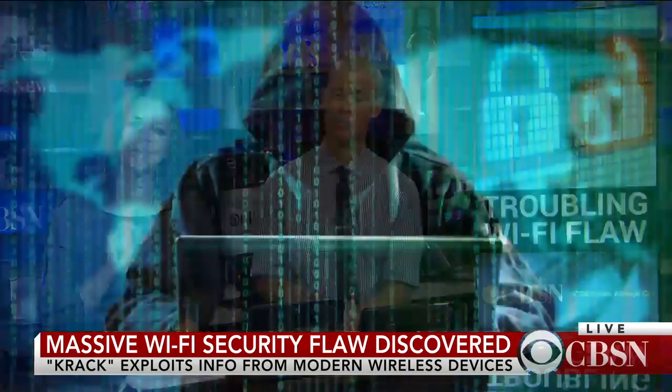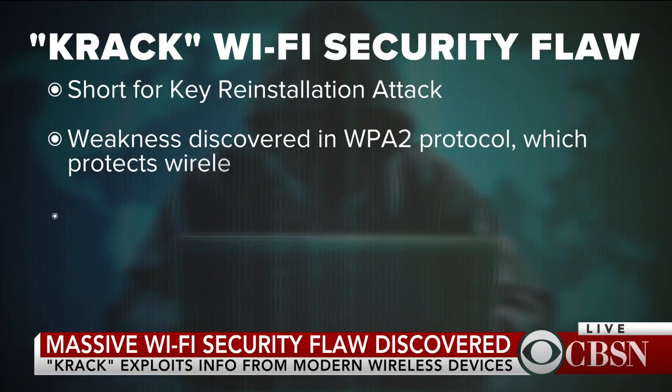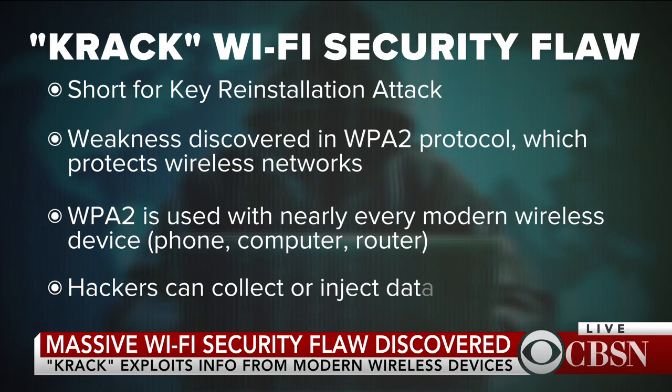A security feature at the heart of most Wi-Fi-enabled devices, from smartphones to computers, is now putting nearly all of them at risk. A bug known as KRACK exposed a fundamental flaw in the technology that secures wireless networks with a password. With KRACK, a hacker can access a secure Wi-Fi network and collect data from the traffic stream.